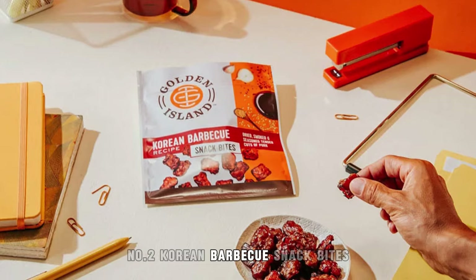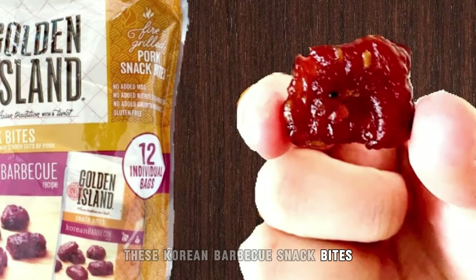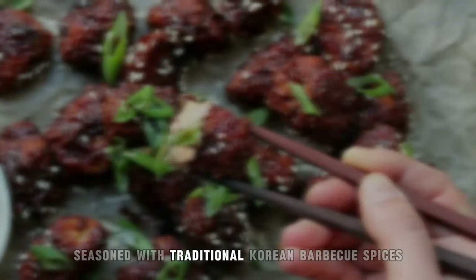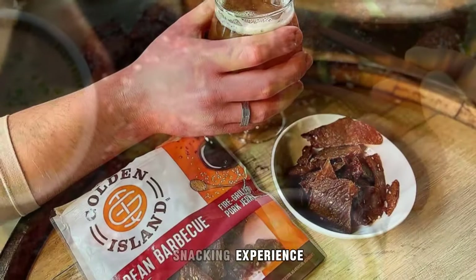2. Korean BBQ Snack Bites. These Korean BBQ snack bites offer bite-sized pieces of savory meat seasoned with traditional Korean BBQ spices, providing a flavorful and satisfying snacking experience.